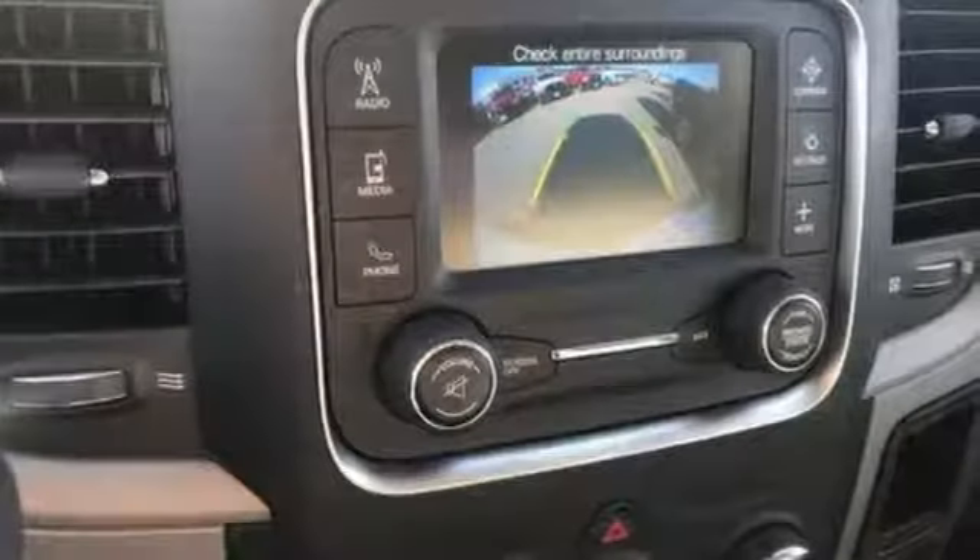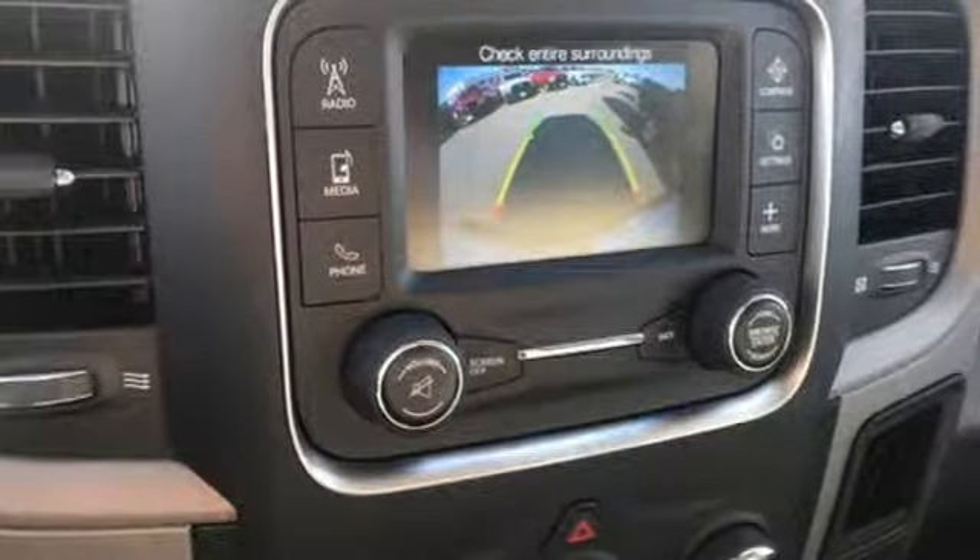Front tow hooks, rear wheel drive, auto dimming rear view mirror, and external memory control.